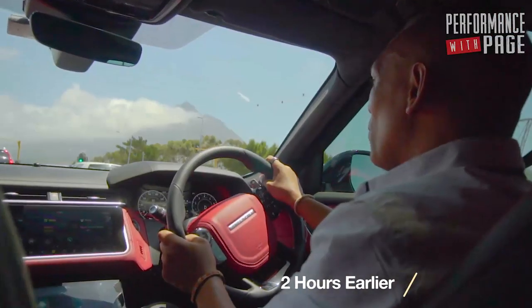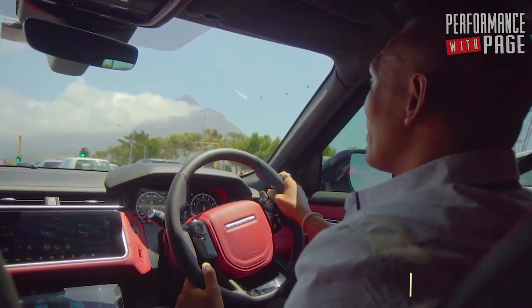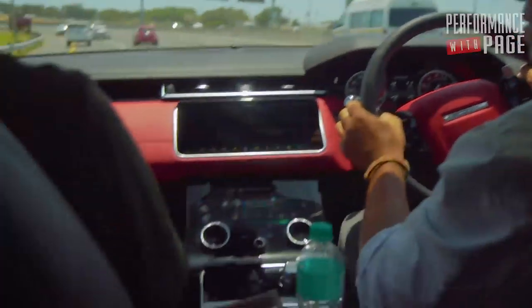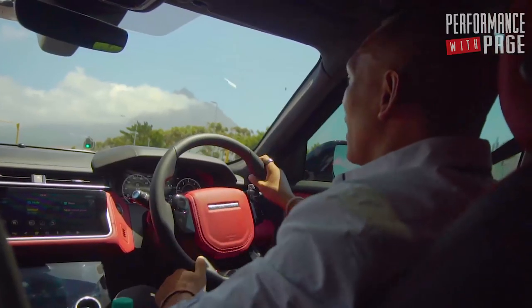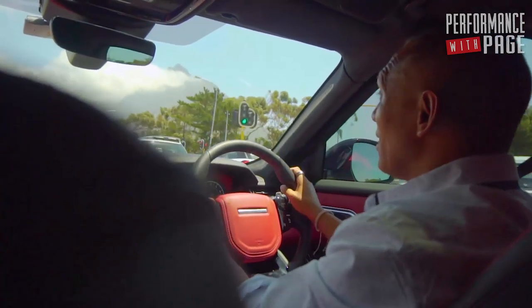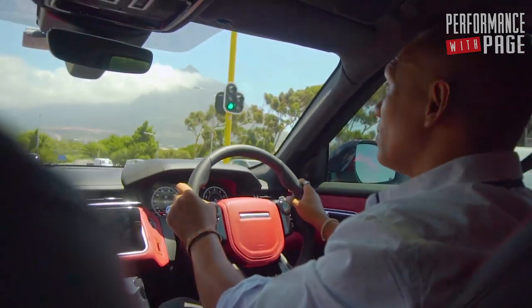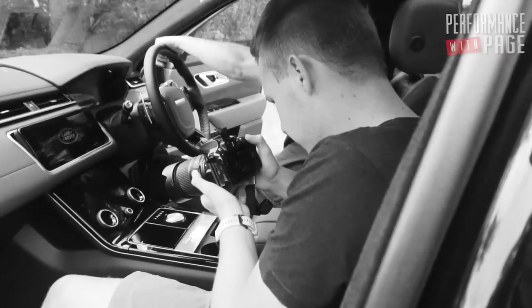Now here we go. 405 kilowatts and my ass is about to go take this thing for a test drive. We're shooting the ignition video today. So basically what this is is a behind-the-scenes look at what it's like to shoot a TV show.